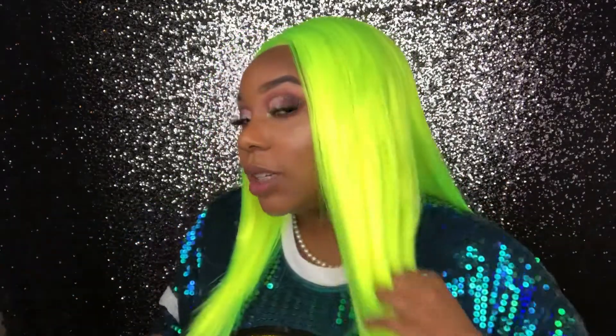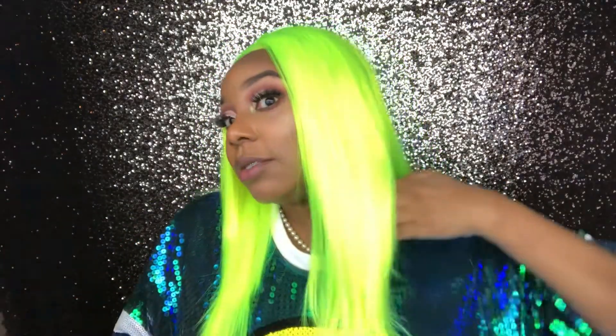Alright guys, I'm back. I did straighten this wig. When I straightened it I think I did 320 degrees on the flat iron, and it smelled like plastic. It's synthetic, but I don't feel like when I've straightened my other synthetic wigs they smelled like plastic. But nothing's wrong with it — it did get really silky smooth and straight.